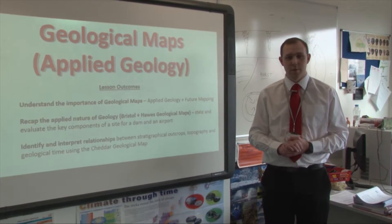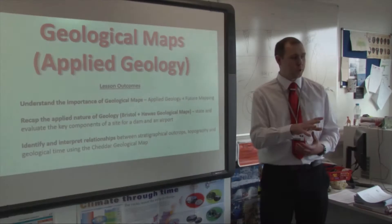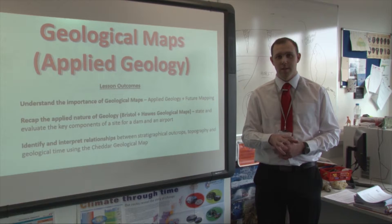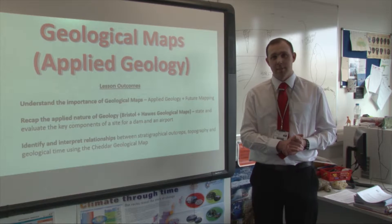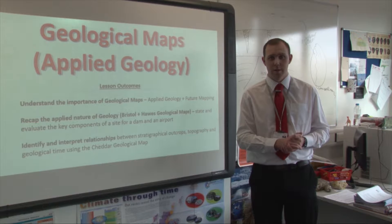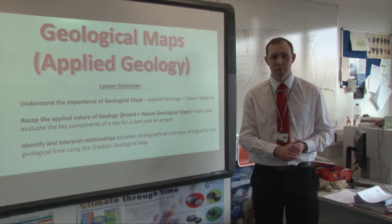The year group doing this is Upper Sixth, so they're doing this for their exams in June. They're going to be divided into two teams. One team will look at the airport site and examine the geological reasons for developing it, as if they're in a company. The other group will look at the dam site and do a similar thing, then present to each other the geological reasons for or against building the dam or expanding the airport.